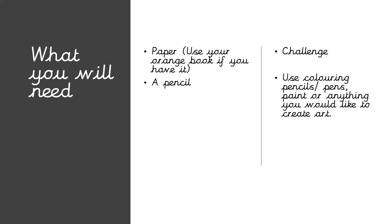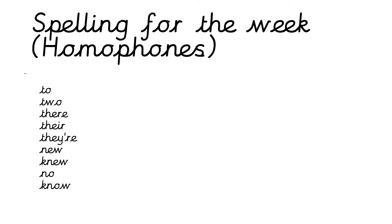If you don't have a ruler, don't worry about it. Okay, we've got our spelling words for the week. The same as we've had on Monday and Tuesday — these are homophones: to, two, there, their, they're, new, knew, no and know. You can choose a different spelling activity today or you can just copy down the words.